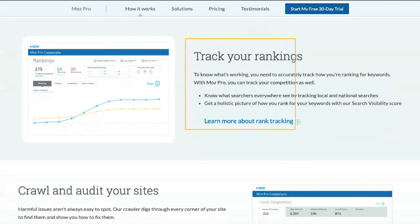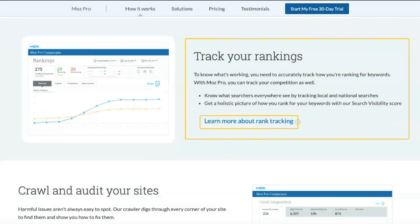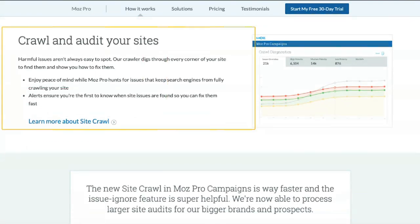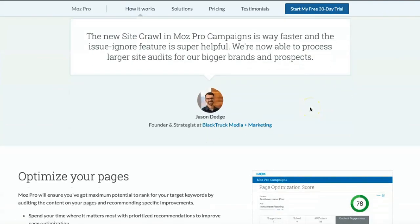MostPro is available in four price categories, each with different features and monthly limits. All annual subscriptions are 20% off, so you should consider paying upfront if you're sure you'll continue to use the service.